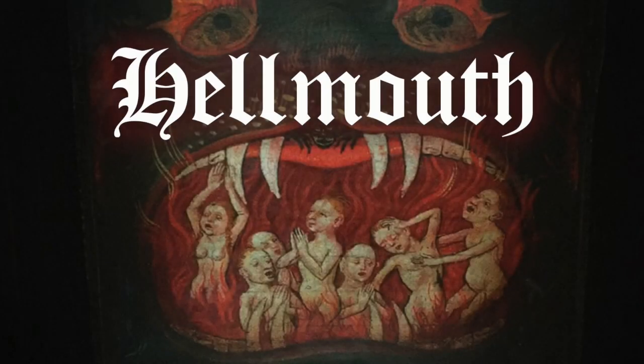I've always been fascinated with medieval art, especially that of the more strange, lurid, or infernal variety. And one reoccurring motif in particular that's long captured my imagination is that of the so-called Hellmouth, or the Jaws of Hell.